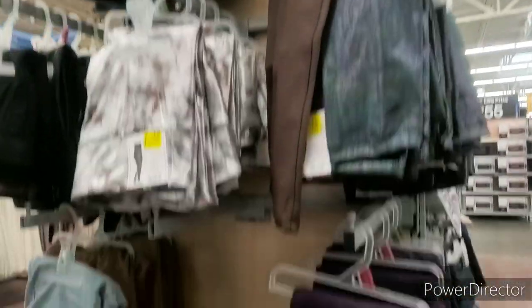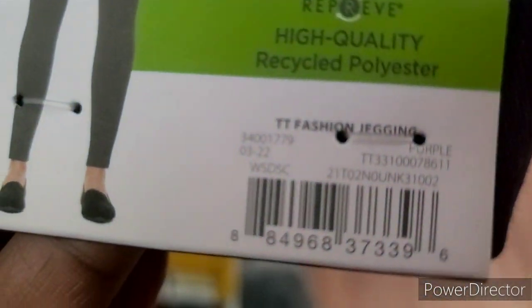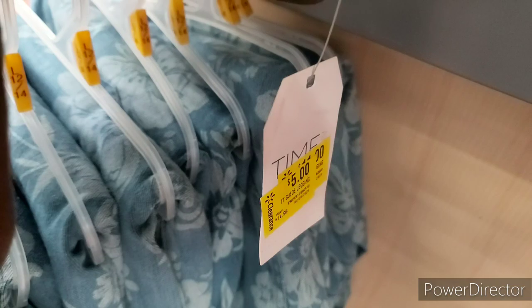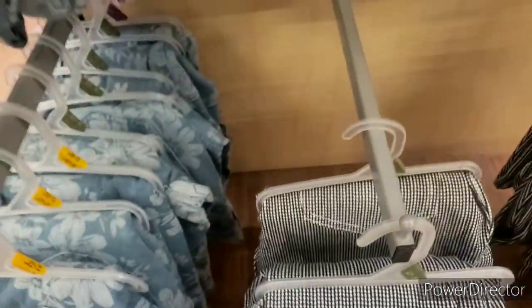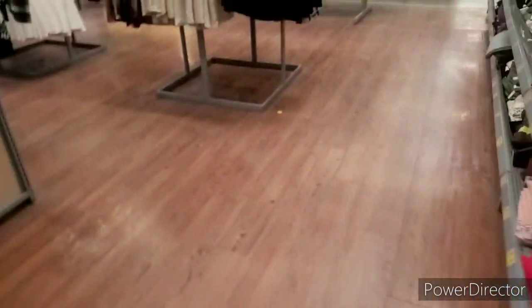They have leggings over here for $5 — scan them because they may ring up even cheaper. I'm showing you the UPC. They also have jeans — here's the UPC if you're interested. They have lots of clothes on sale, so let's keep going.